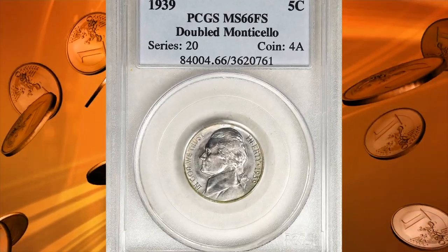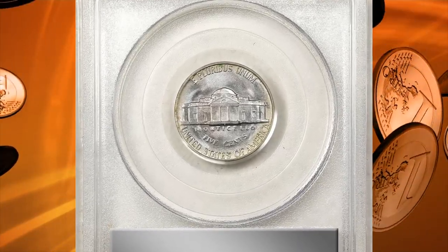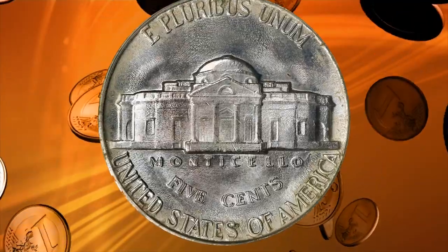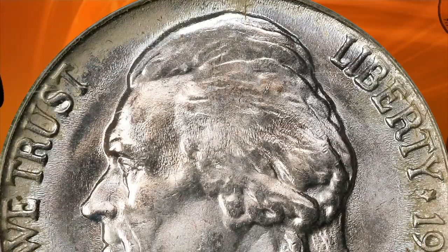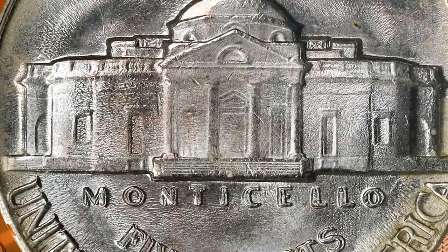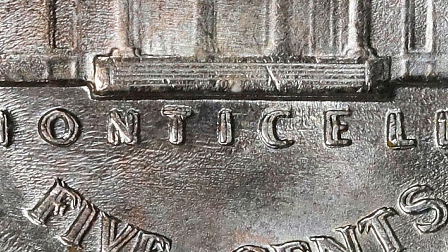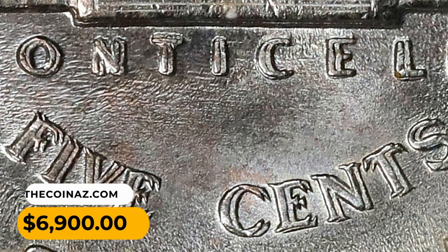Number 10: The 1939 Jefferson nickel with doubled die reverse — the doubled Monticello variety — graded MS66 Full Steps by PCGS. A superior example of this popular doubled die reverse variety. Frosty surfaces appear brilliant at most viewing angles, and direct lighting reveals subtle pastel shadings of gold, powder blue, and pink. The prominent doubling on Monticello and the denomination FIVE CENTS confirms the FS-801 attribution. It sold for $6,900.